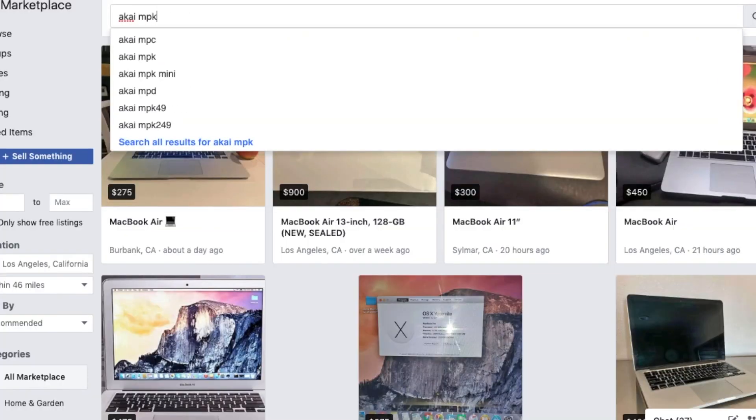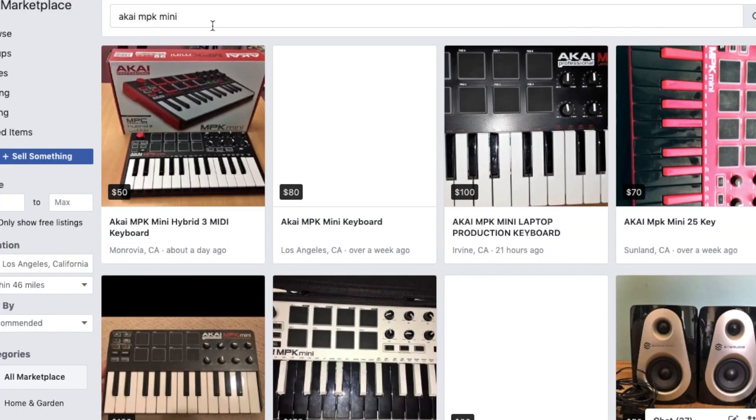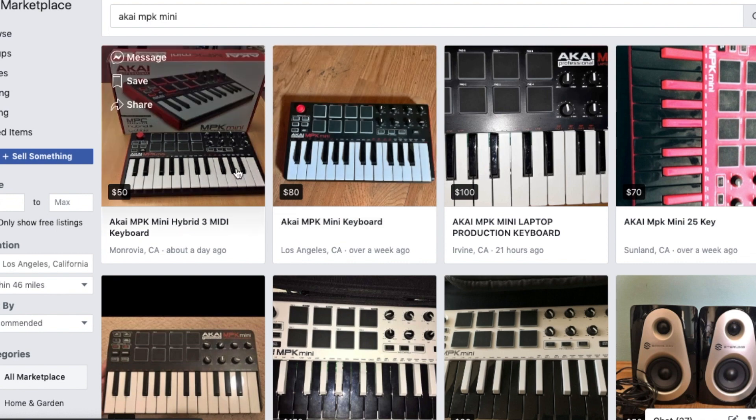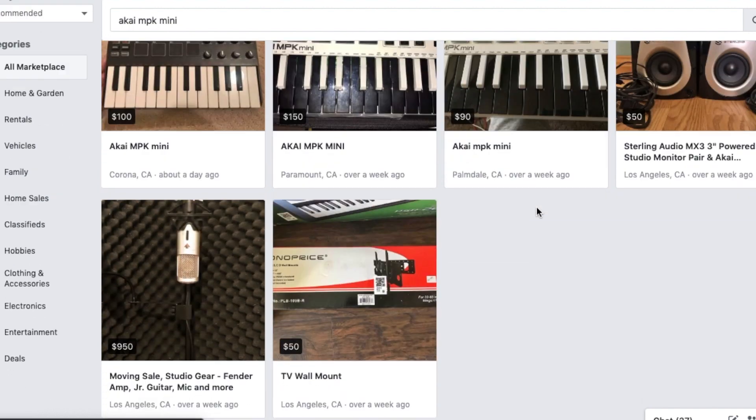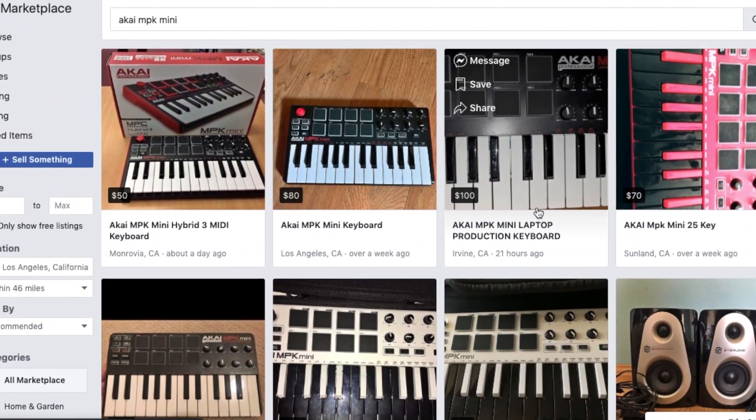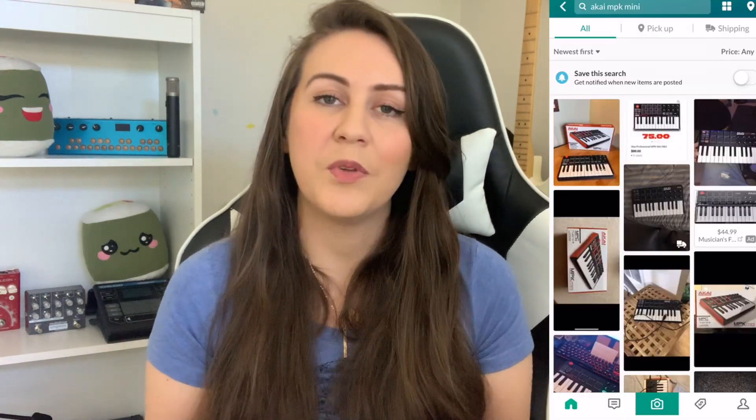The next place to find used gear is Facebook Marketplace. Some of you might not know, but Facebook has its own marketplace system, kind of like Craigslist, but I actually like it better. You input your location and it shows you products being sold in your area. I really enjoy it because you can message people and since everyone is always on Facebook, you get replies right away. It's possible that if you find a piece of gear you like, you can actually get it that same day.